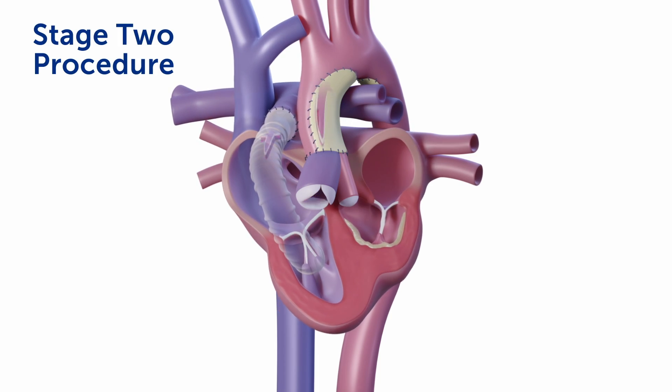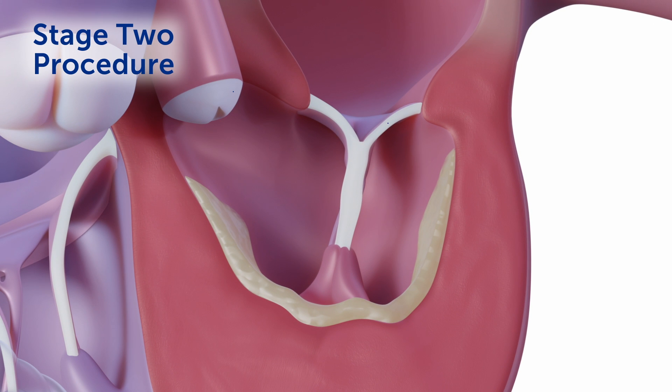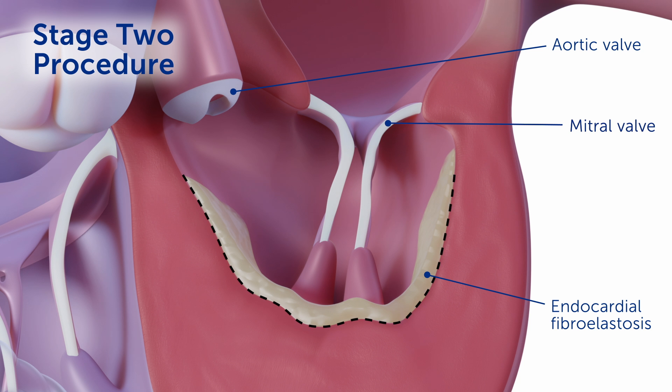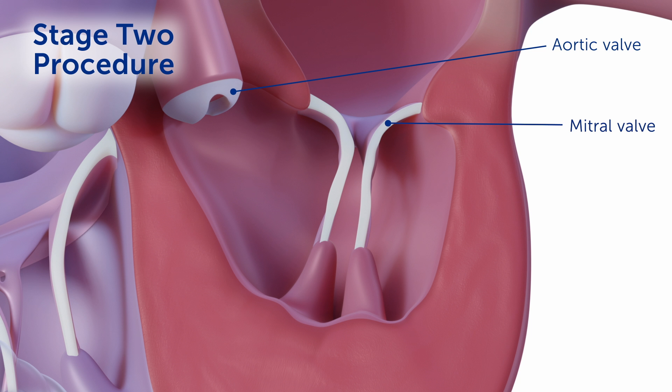At approximately four to six months of age we now proceed to the stage two approach. In the stage two procedure the mitral valve and aortic valves are opened further, thereby allowing more blood flow into this small ventricle. In addition, endocardial fibroelastosis on the inside of the left ventricle is removed to allow the left ventricle to expand without any impeded flow.